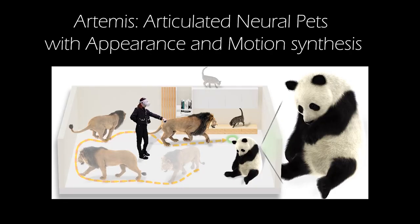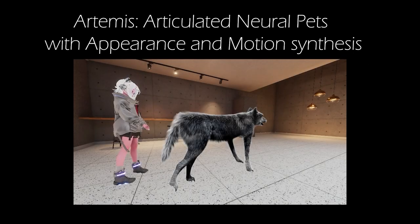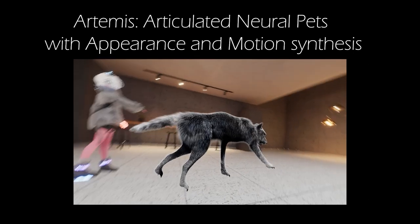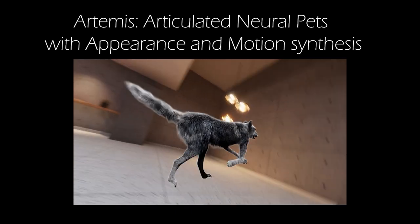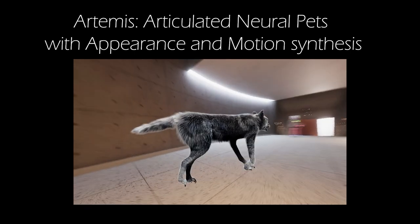In this paper, we present Artemis, a novel neural modeling and rendering framework for generating articulated neural pets with appearance and motion synthesis, which supports interactive motion control, realistic animation, and high-quality rendering of furry animals, all in real time.